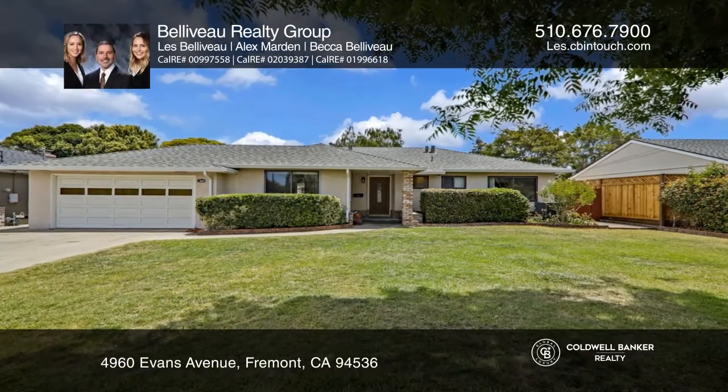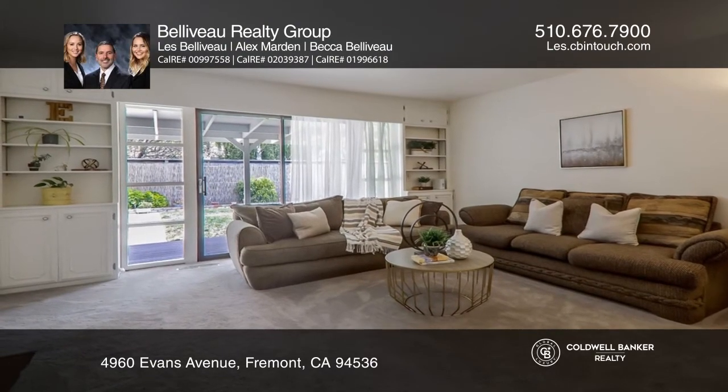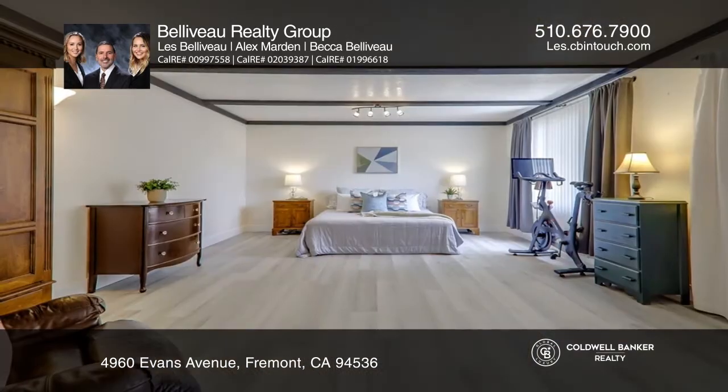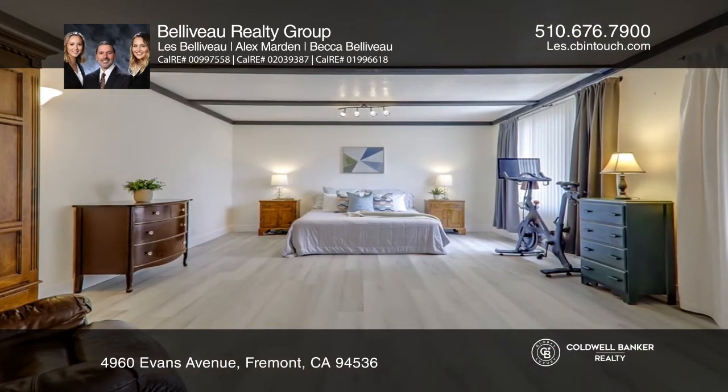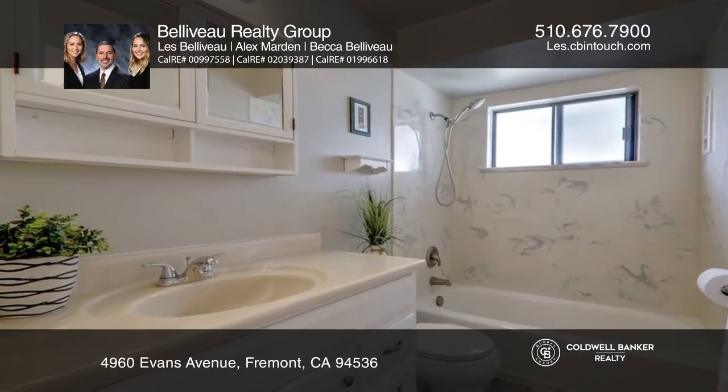Introducing a sensational single-story home tucked into the highly desirable Glenmore neighborhood. This home has an ideal floor plan with desirable upgrades around every corner. The picturesque backyard is beautifully landscaped with an aggregate patio, storage shed, lush lawn, and